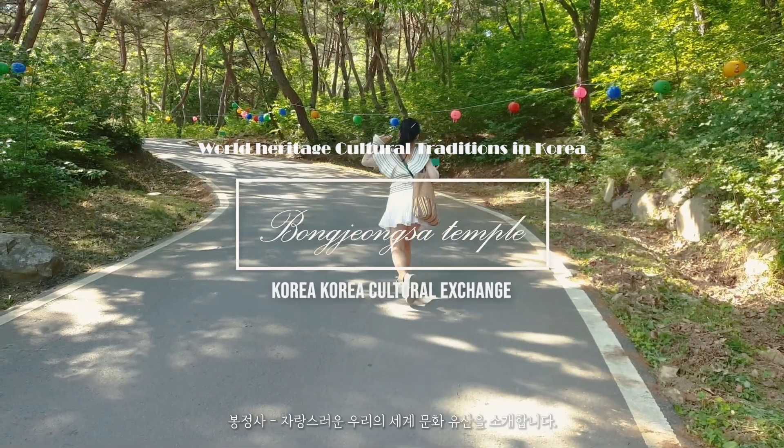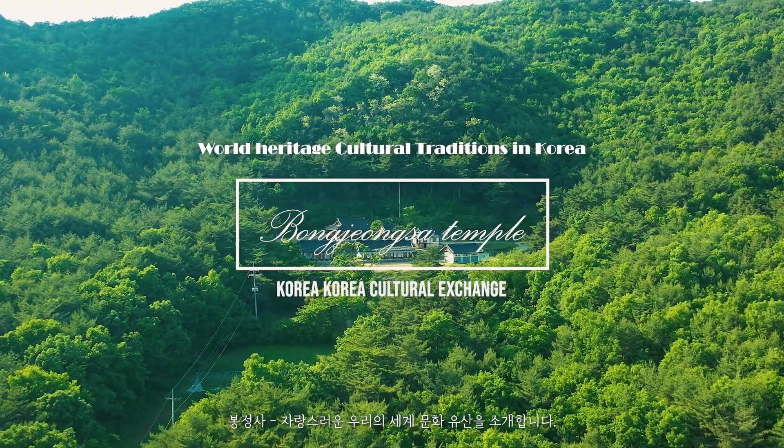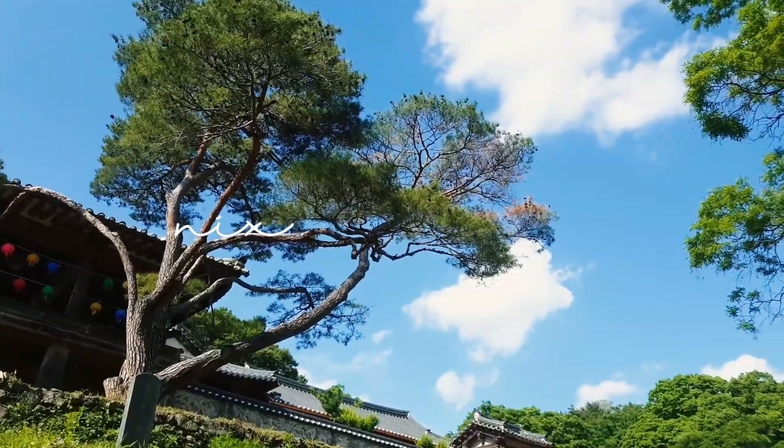Hi guys! Want to visit Korea? Let's go! World heritage, culture, traditions in Korea — Bongjongsa Temple, let's go!